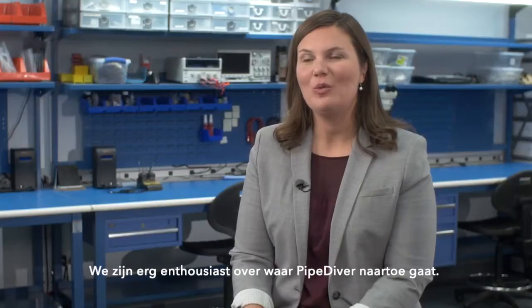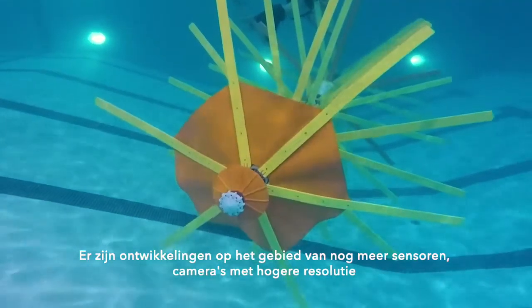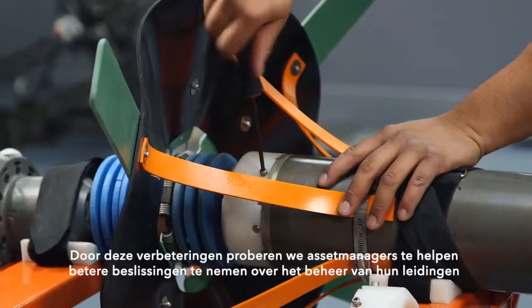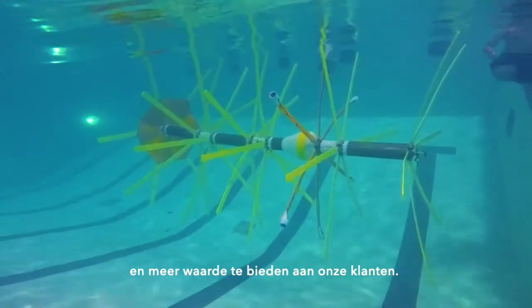We're really excited about where Pipediver is going. There's lots of R&D work going on all the time. We're looking at things like more sensors, higher resolution detectors, and helping to collect more data. Through these advancements we're really trying to help utility managers make better decisions about managing their pipelines and to bring more value to our clients.